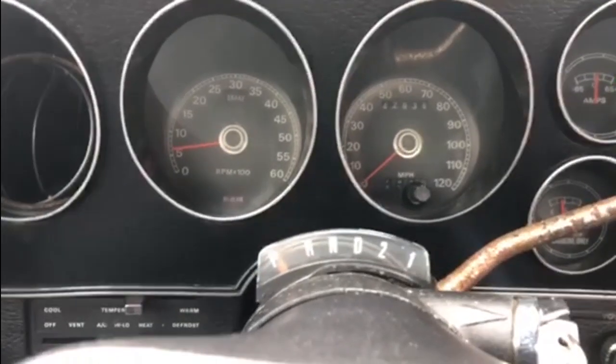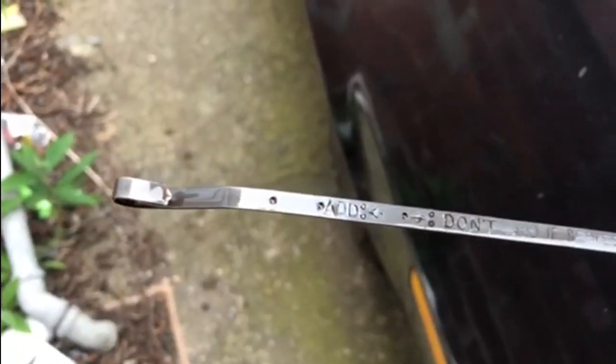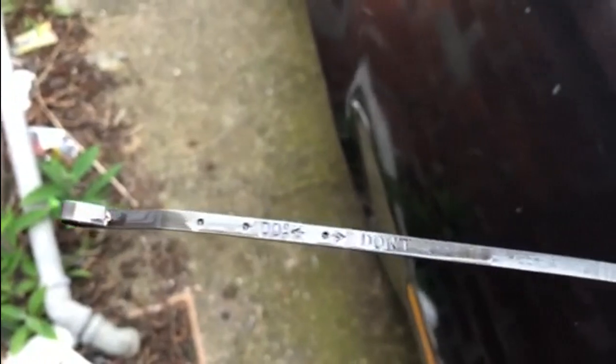We'll go and pull the dipstick. Now as you can see, we're not really registering anything on the dipstick. So we'll shut that off and get some more fluid in it. Now in this gearbox you fill the transmission fluid down through the dipstick tube — so where you go to check your fluid level is also where you fill it.